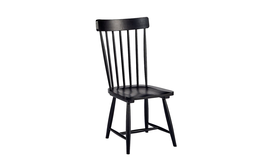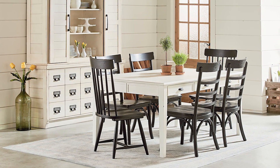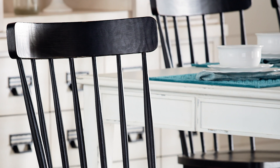Need a seat at the table? You've been pinning the Magnolia Home Spindle Back Chair. This chair is inspired by the comfortable Windsor comb back chair that's been a family favorite for generations. You can pair this black chair with a white table for a contrasting look, or you can pair it with a natural table for a more rustic look. Mixing finishes is a great way to create that casual farmhouse charm.